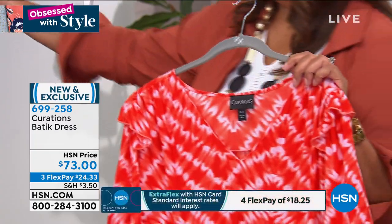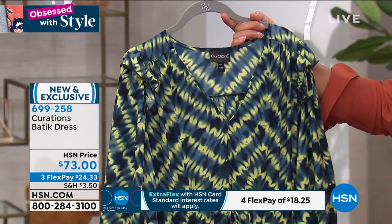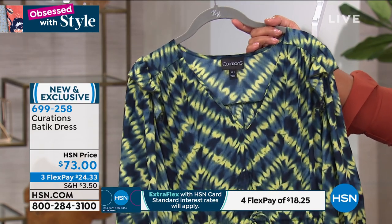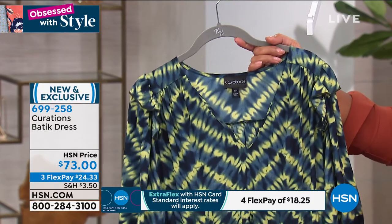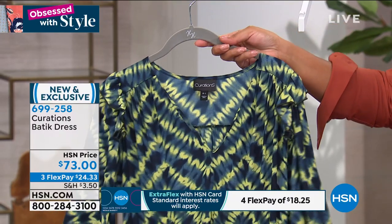We also have it for you in this green. It's kind of a greenish blue, but it is gorgeous. And this batik print is kind of like a global chic print. I wouldn't say it's tie-dye. To me, it's giving me kind of like that African vibe. Just very global chic, like you traveled somewhere. And it's just beautiful. I just love this kind of tribal look to it.